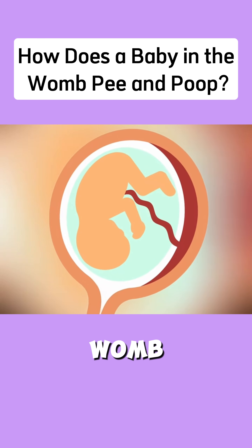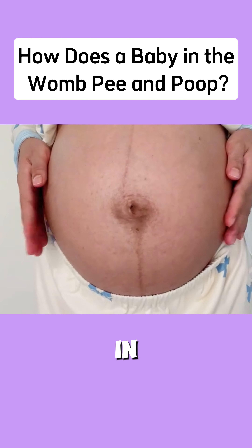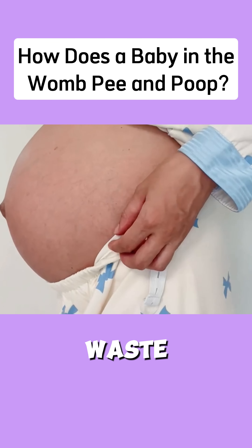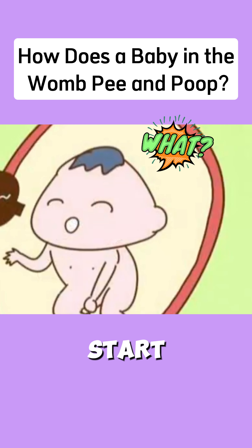How does a baby in the womb pee and poop? Ever wondered how a baby in the womb gets rid of waste? By around the 12th week, the baby can start peeing.